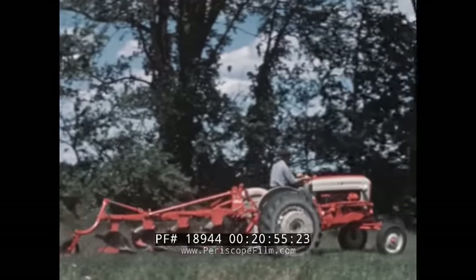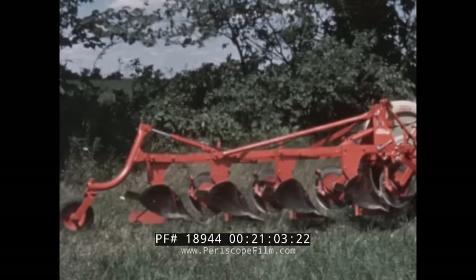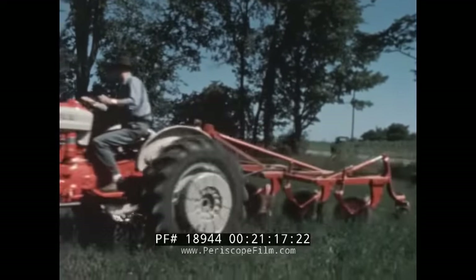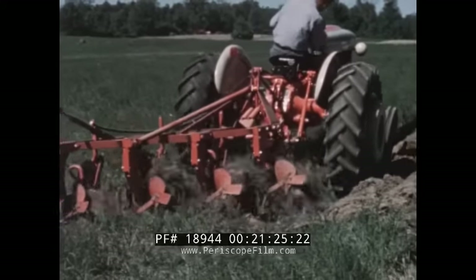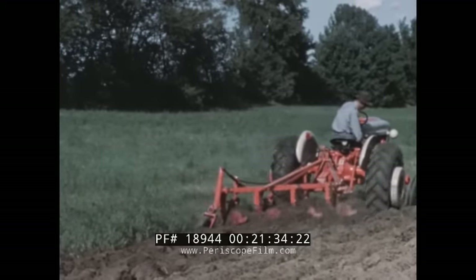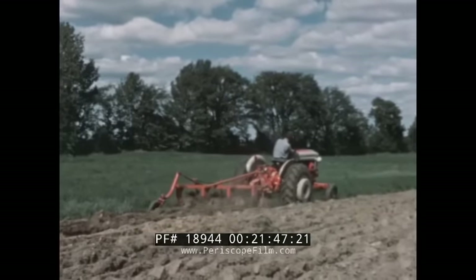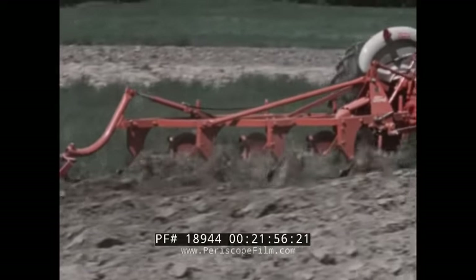Now let's see how the new PowerMaster tractor and four-bottom plow performs in heavy sod. Press the touch control lever down and the four bottoms lower into plowing position. Raise the touch control lever and hydraulic power raises the plow to transport position. Here is power to pull a four-bottom plow under many conditions — four-plow power hydraulically controlled to maintain your pre-selected plowing depth, either in implement position control or constant draft.